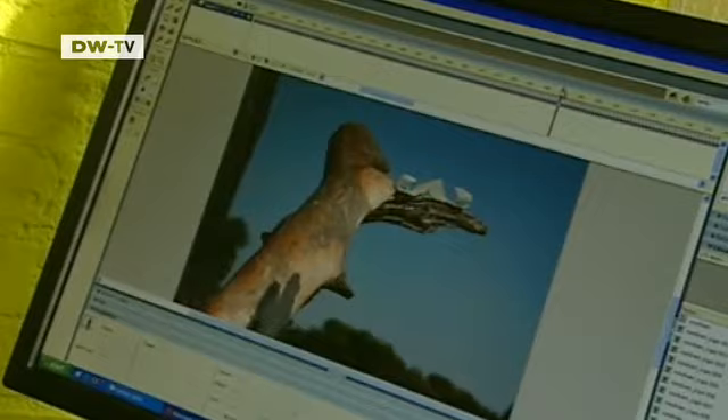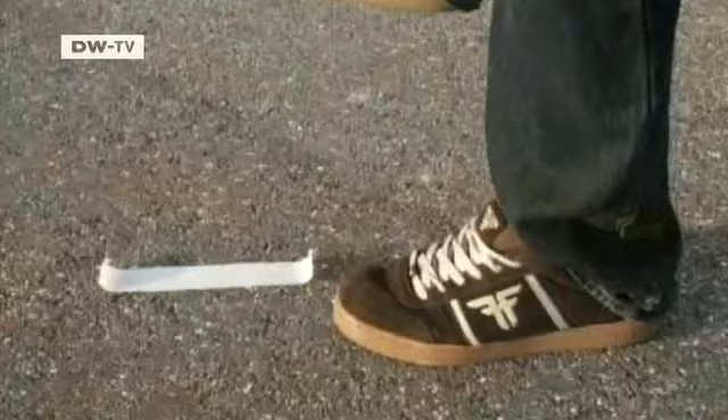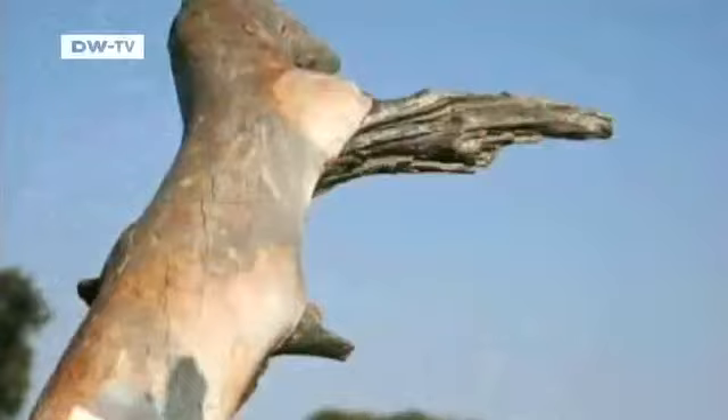The media designer's job doesn't leave him much free time these days, but he uses every free minute for his own private projects. In his latest film, a piece of tape — or is it a caterpillar — sets off in search of true love. It's a long and hazardous journey, but eventually there is a happy ending.